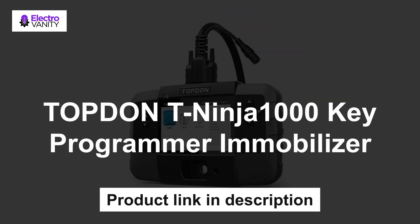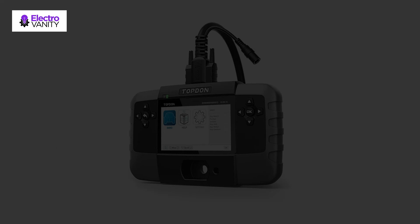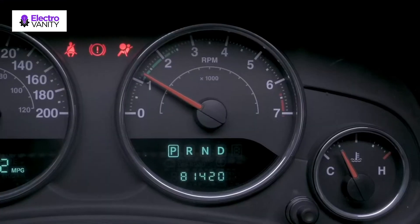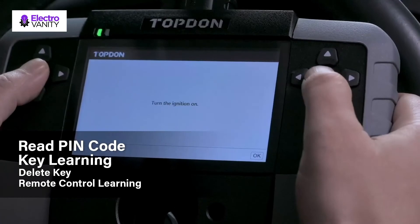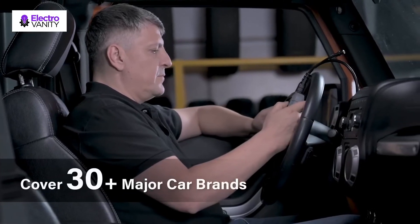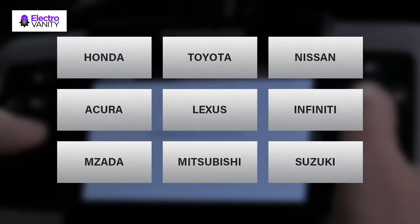The last but not the least is the TopDon T-Ninja 1000 Key Programmer Immobilizer — super low price with locksmith-level functions for blade and smart keys, including read pin code, all keys lost, add keys, erase keys, and many more. Designed for beginners, step-by-step operation tips on this key fob programming tool guide you all the way through key programming procedures. Over 5,000 vehicles with locksmith-verified details and processes are included to speed up the learning curve for new users and to boost business for locksmiths.